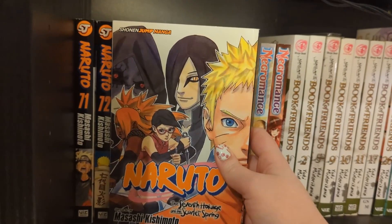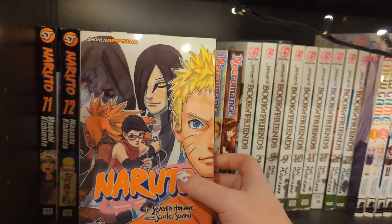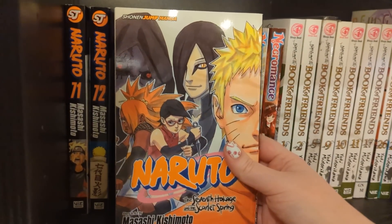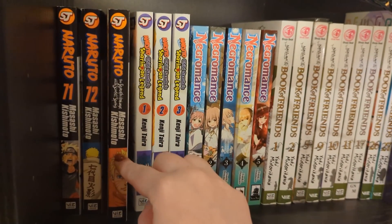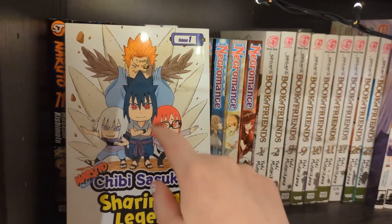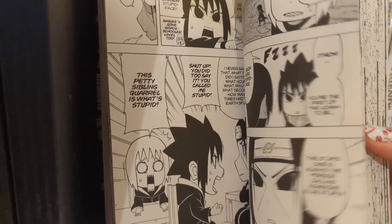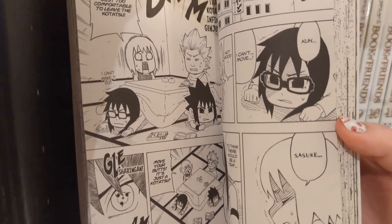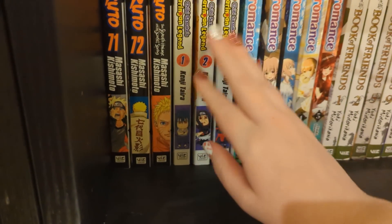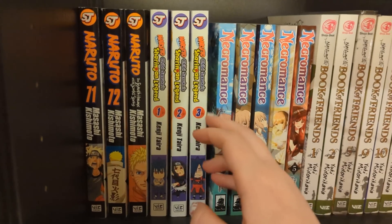We have Naruto: The Seventh Hokage and the Scarlet Spring, which is a one-shot that seems to set up for Boruto - it shows Naruto as Hokage, grown up, and introduces all the Boruto characters. Then we have Chibi Sasuke's Sharingan Legend volumes one to three, which is complete. This is the silly chibi spin-off I was talking about - it is absolutely hilarious. It's a very particular type of humor so it might not be for everyone. I don't know how easy these volumes are to get now, and apparently there's a Boruto chibi one too which I'd love in English print.